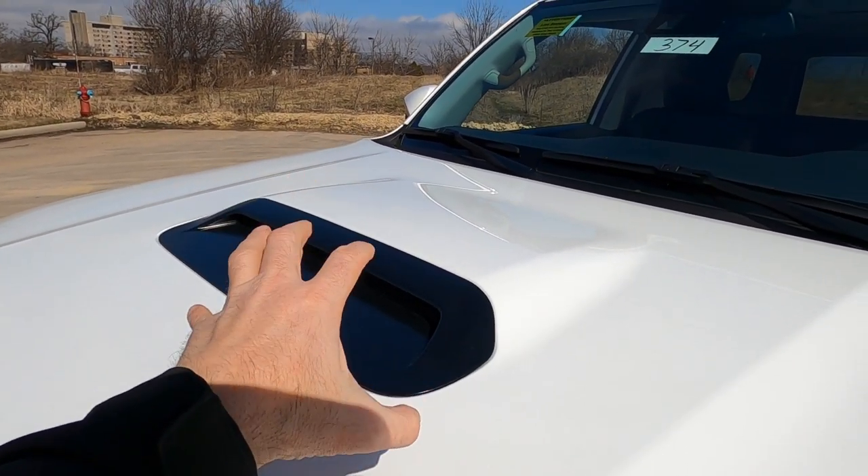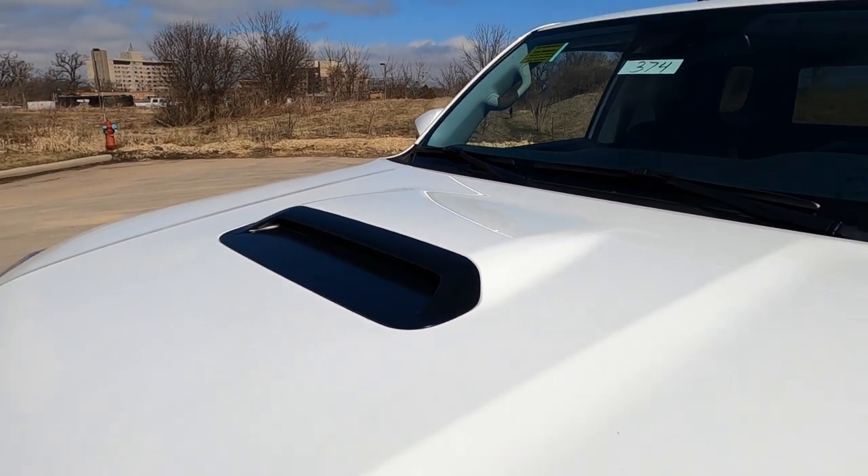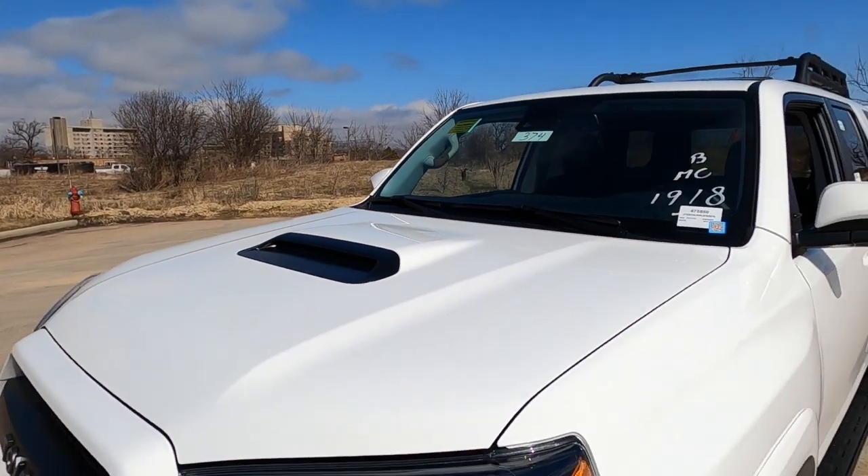This is not a functional hood scoop — it's simply there for cosmetics — but it sure looks great on this vehicle.